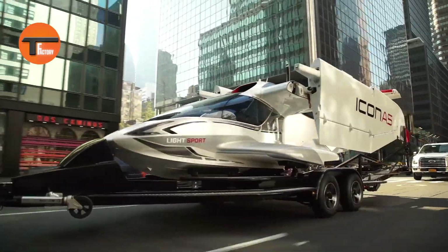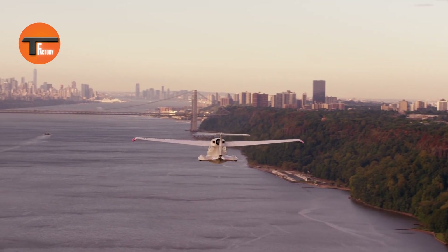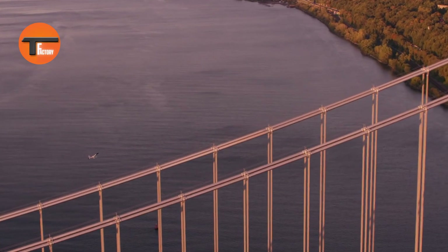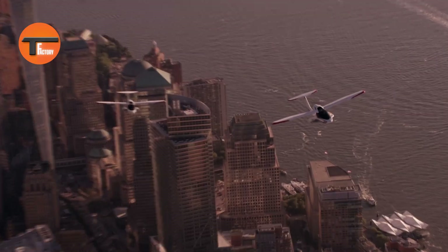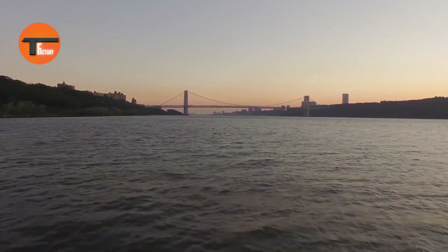Icon A5: The Ultimate Amphibious Aircraft for Adventure. The Icon A5 is a cutting-edge amphibious aircraft built for adventure enthusiasts who crave the freedom of flight. With retractable landing gear and foldable wings, it effortlessly transitions between land and water, making it ideal for those who love exploring new places. Its lightweight yet tough construction, paired with the powerful Rotax 912 engine, ensures reliable performance wherever you go.